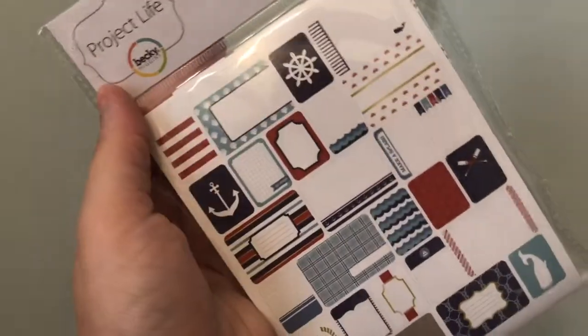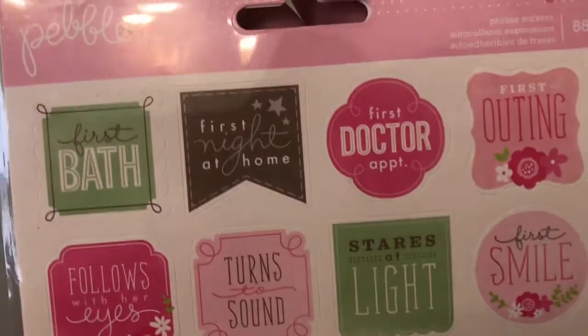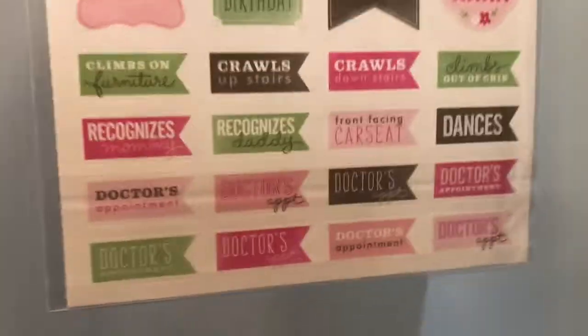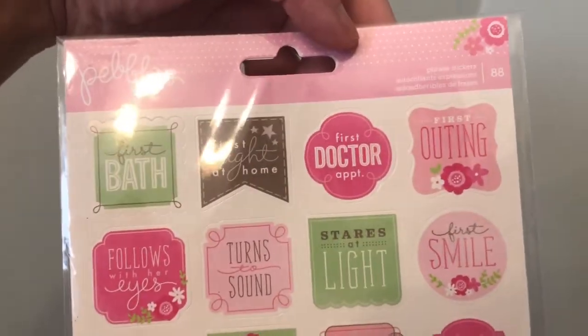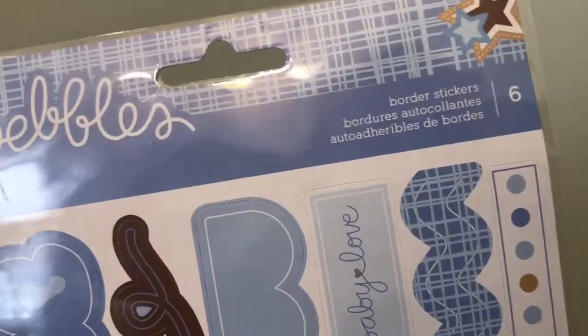My ultimate favorite finds are these Pebbles 88 phrase stickers for a baby book — things like 'first bath,' 'first night at home,' 'first raspberries,' all the different months, and more. It's front and back with milestones like first doctor's appointment, Thanksgiving, Santa, sleepover, stood up, and slept through the night. I also picked up the Pebbles border stickers for a boy — it says 'baby love' with cute little borders. I'll be gifting that one.